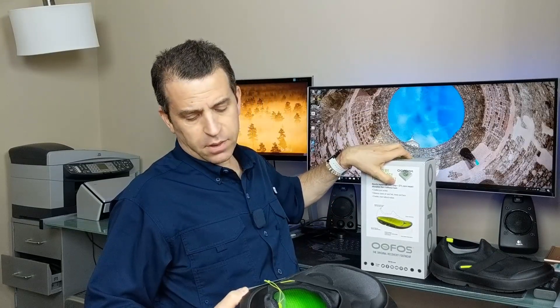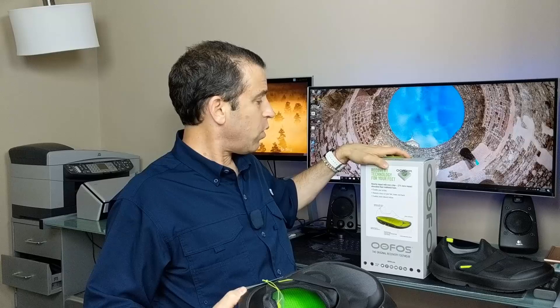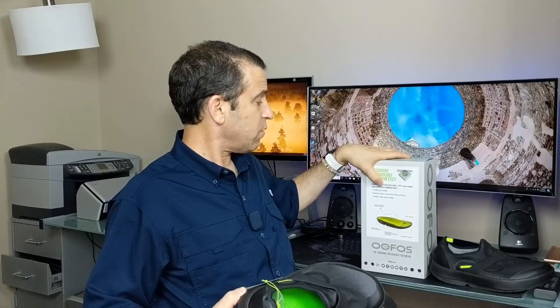A couple other things here: it does say absorbs impact with every step — 37% more impact absorption than traditional foam.